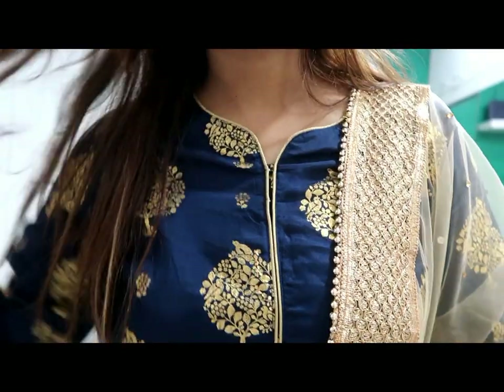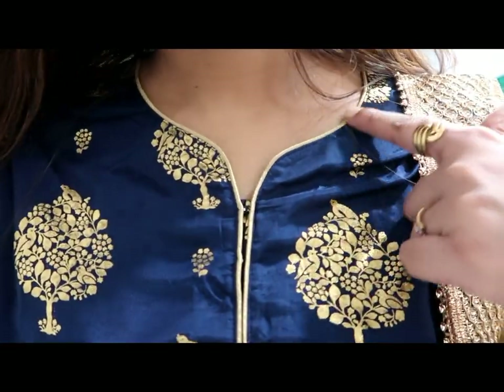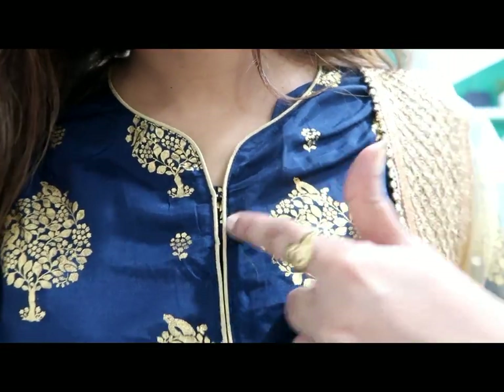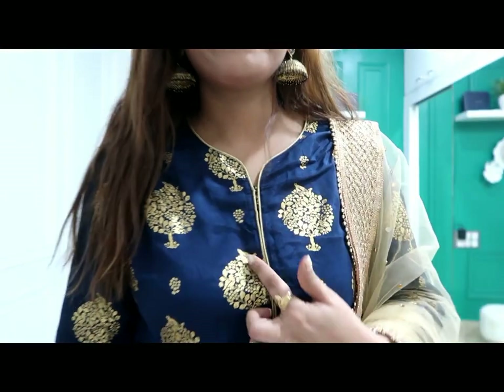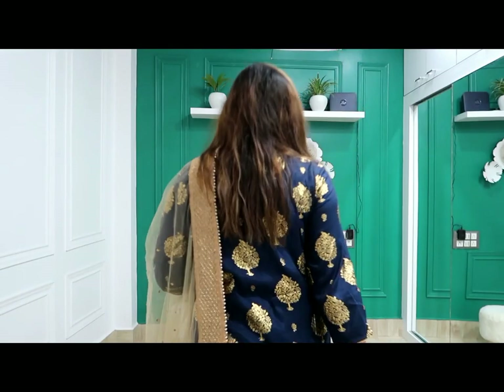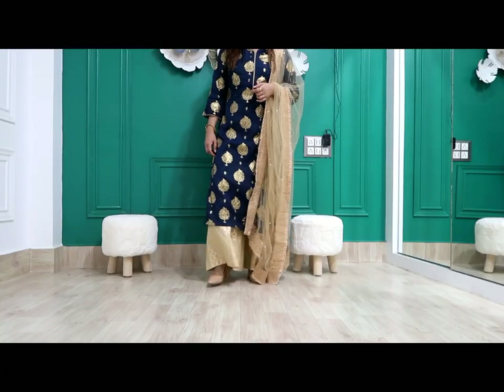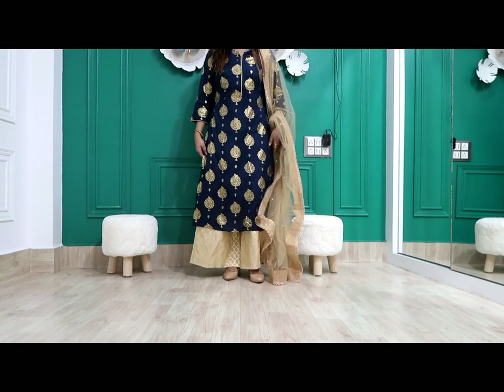Next shirt — I have picked a very beautiful navy blue shirt. The neckline is very beautiful and all over the shirt you have a foil print. The piping design on the golden neckline is lovely, with three-quarter sleeves. The front and back have the same foil print. My size is medium and the price is 544 rupees.